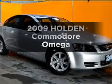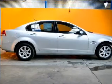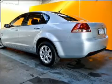Researching the market for a 2009 Holden Commodore? You can be accelerating down the highway in this excellent vehicle with a reliable engine connected to a smooth-shifting automatic transmission.